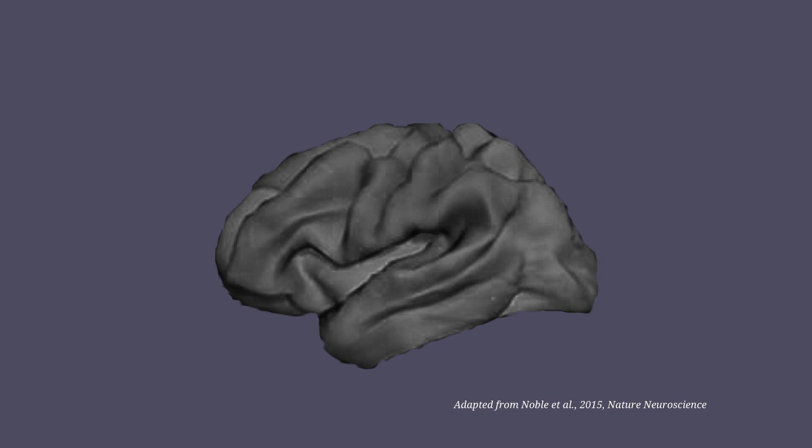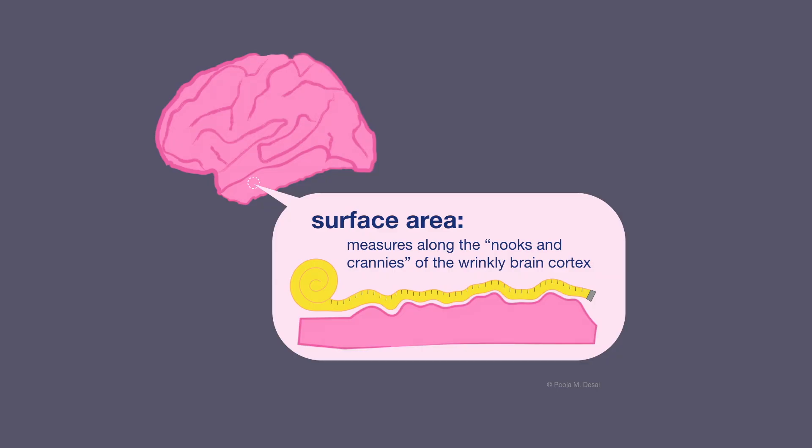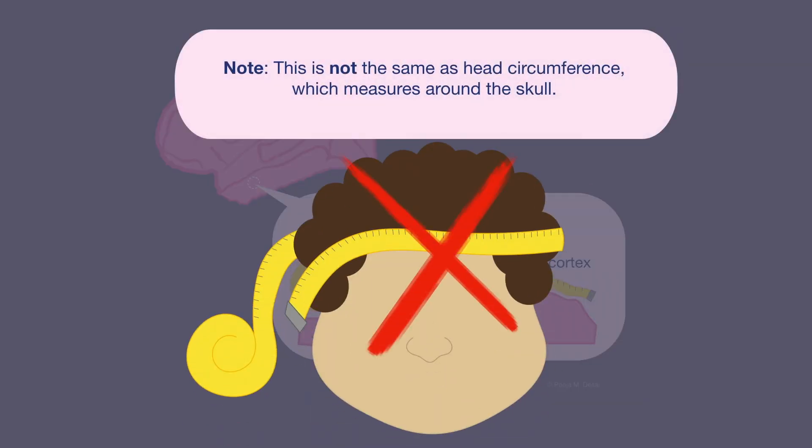One of the things we were very interested in was the surface area of the cerebral cortex — the thin, wrinkly layer on the outer surface of the brain that does most of the cognitive heavy lifting. That's because past work by other scientists has suggested that in many cases, a larger cortical surface area is often associated with higher intelligence.